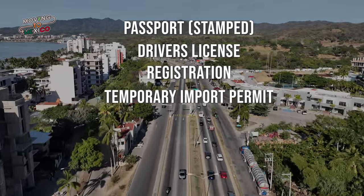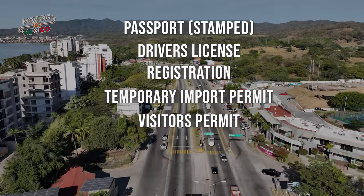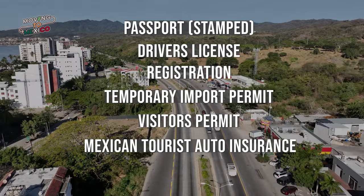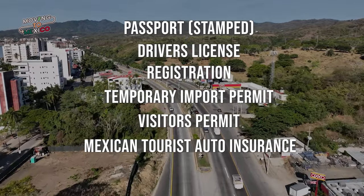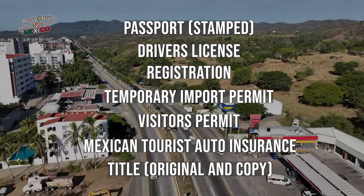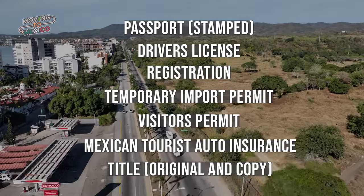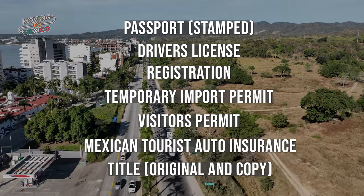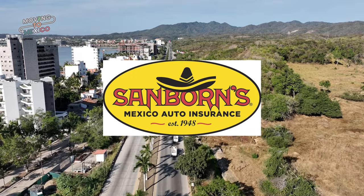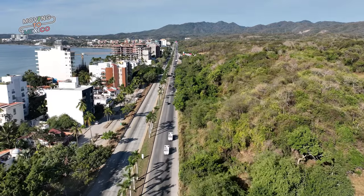You'll also need a temporary vehicle importation permit, your visitor's permit (which for most people is the 180-day tourist visa), a Mexican tourist auto insurance policy, and the original and a photocopy of the title. Keep in mind that if the title or registration is in the name of a spouse, a marriage certificate must be presented. For Mexican tourist car insurance, I used a company called Sanborns — you can buy this online, print out the policy, and put it in your binder with a few copies.